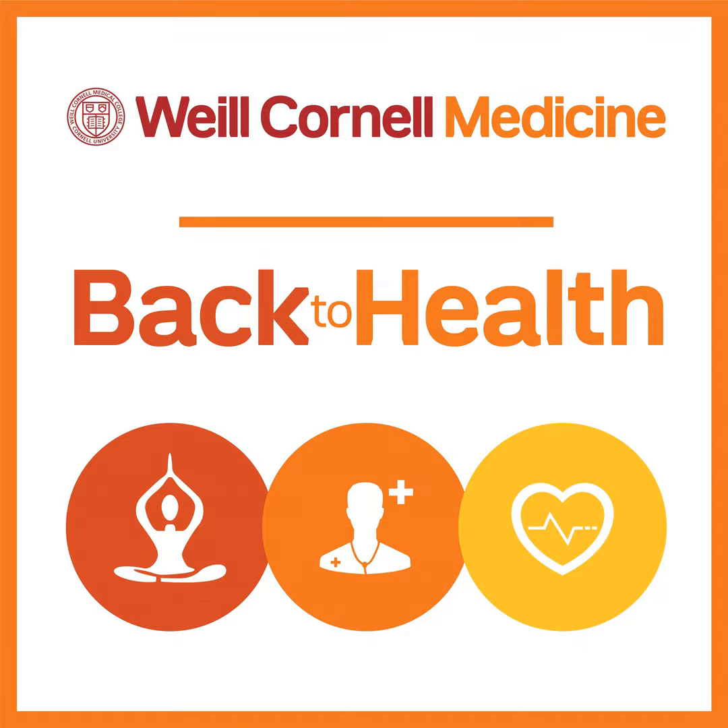Welcome to Back to Health, your source for the latest in health, wellness, and medical care. Keeping you informed so you can make informed healthcare choices for yourself and your whole family. Back to Health features conversations about trending health topics and medical breakthroughs from our team of world-renowned physicians at Weill Cornell Medicine. I'm Melanie Cole.